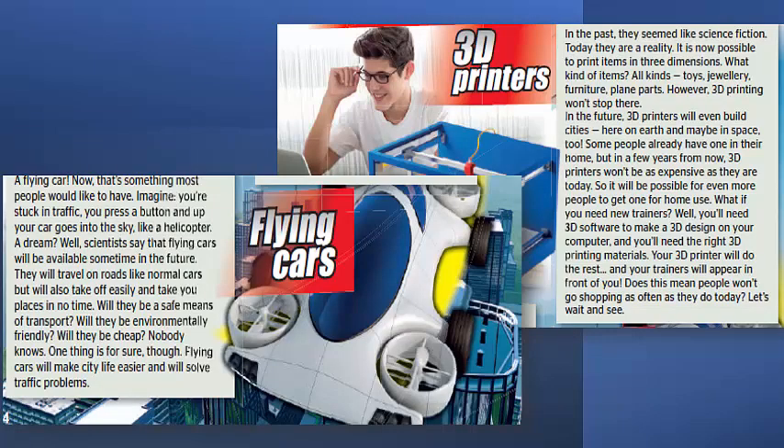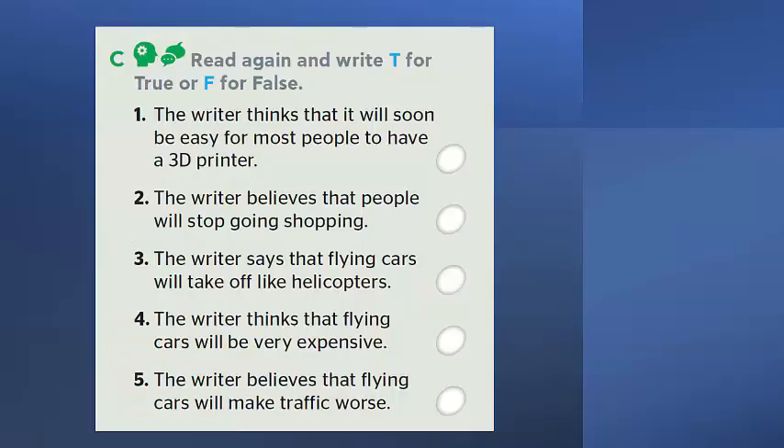The text is speaking about how technology will change our daily life in the future. Now pause the video, open your book, and read the two passages. After reading, let's do Activity C on page 65.